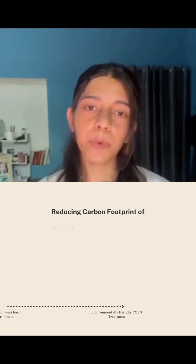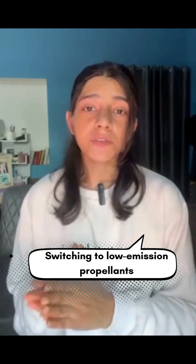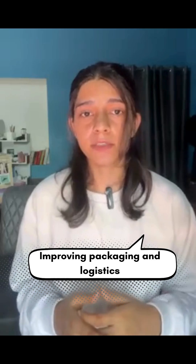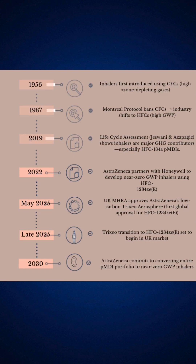Their goal? They plan to transition their entire pressurized inhaler portfolio to this next-generation propellant by 2040 — by switching to low-emission propellants, improving packaging and logistics, and offering cleaner inhaler choices to patients. This is part of a larger industry-wide effort, and AstraZeneca is one of the first movers.